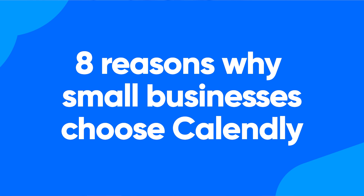If you're a small business owner, your time is precious, so we'll keep this short. Here are eight reasons why millions of small businesses choose Calendly.